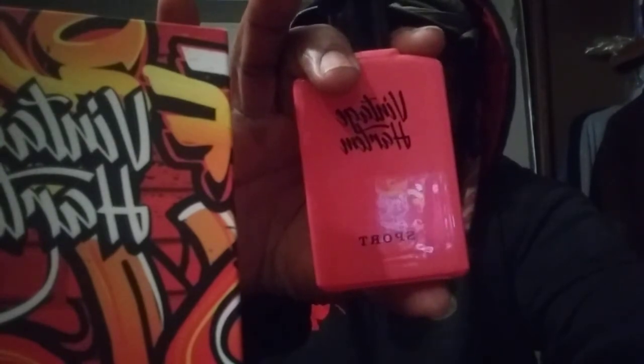It's a good date night scent - a night out with your wife or girlfriend, going on a dinner date. I could see this being worn for something formal. Trust me, you're gonna get a lot of compliments with this because it's like a cross between Dior Sauvage and Creed Aventus. That's my take on it. Hit that subscribe button - I'll catch y'all on the next one. Vintage Harlem Sport, I'm out.